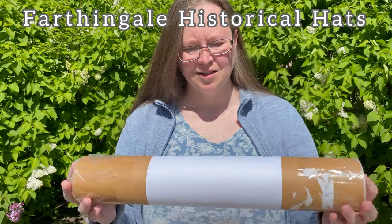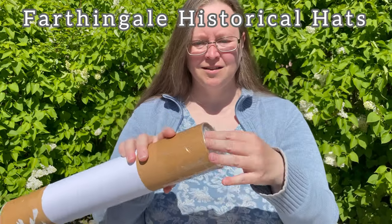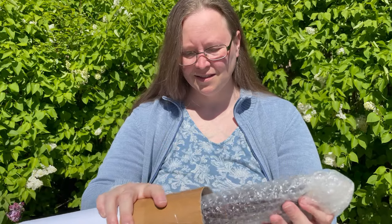Welcome to Johanna's History. Today I'm going to show you two parasols that I bought in the spring, and the first one is from Fardingale Historical Hats.